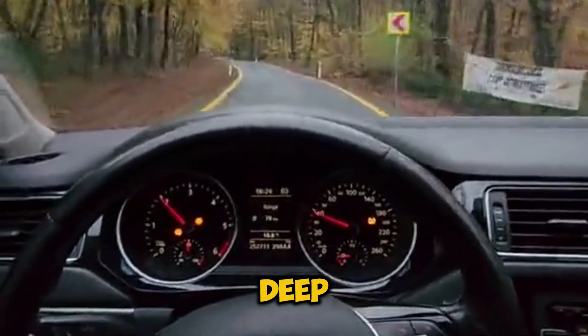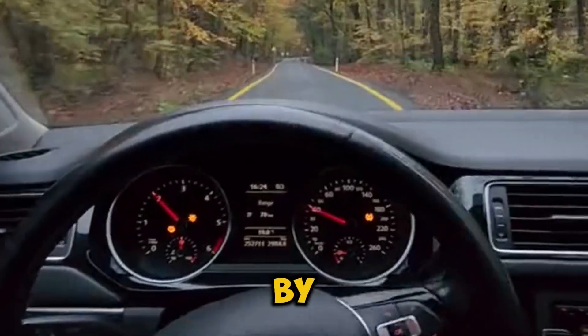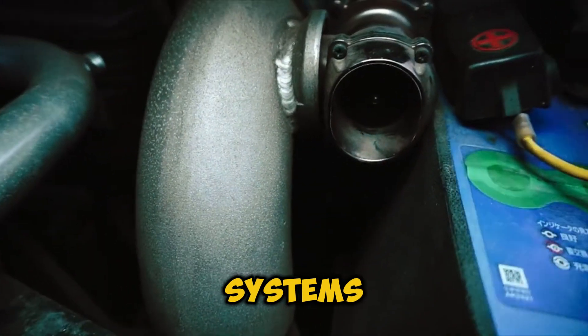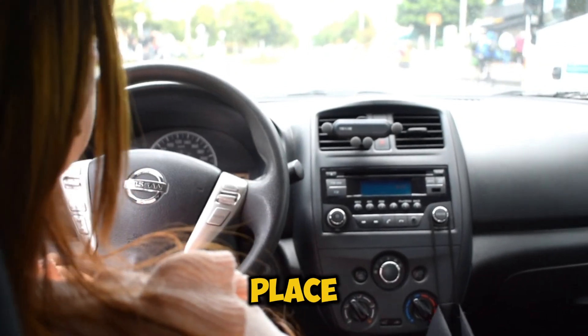Hey gearheads, today we're diving deep into one of the most misunderstood topics in high performance engines: bi-turbo versus twin-turbo systems. If you've ever wondered what these terms really mean and how they affect your car's performance, you're in the right place.